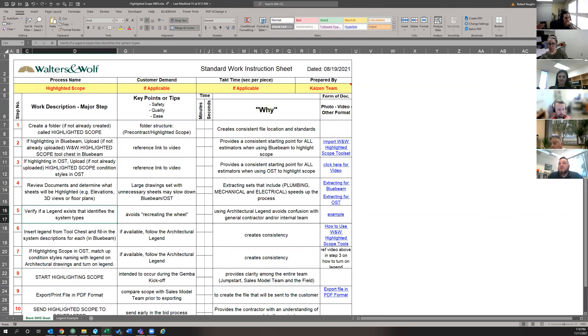Something to point out: all the steps from step one through seven are really just prepping to do your highlight scope — they're all setup steps. Right before you get to step eight you'll start right into it. At step five, you're going to verify if a legend exists for the job, because you want to name your individual conditions whatever they're named in the architectural set, just to avoid any confusion. That's really what step five is — checking if that legend exists.